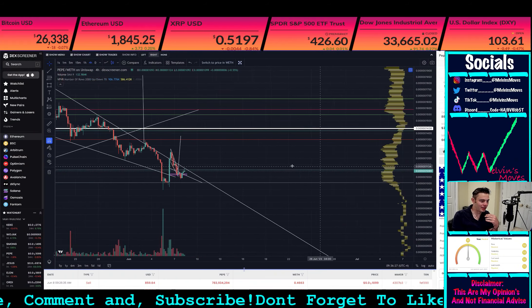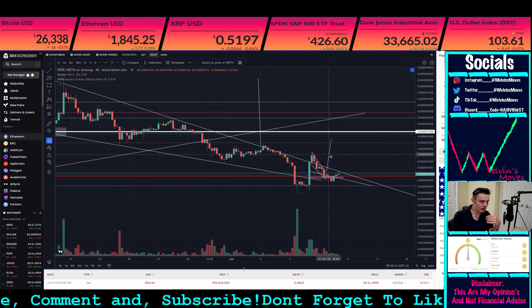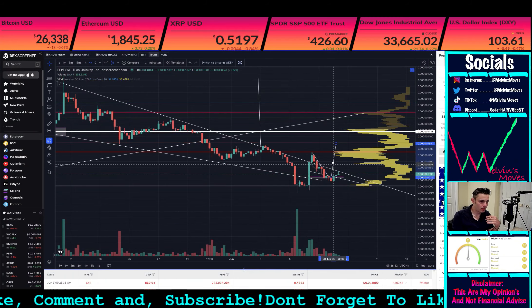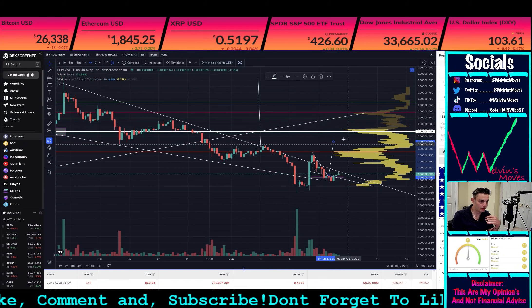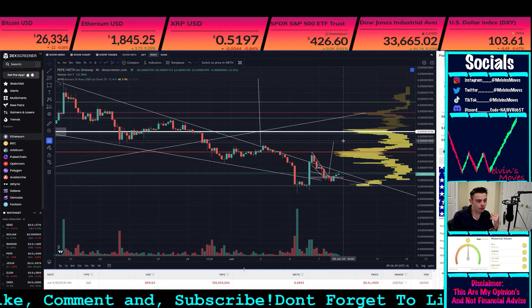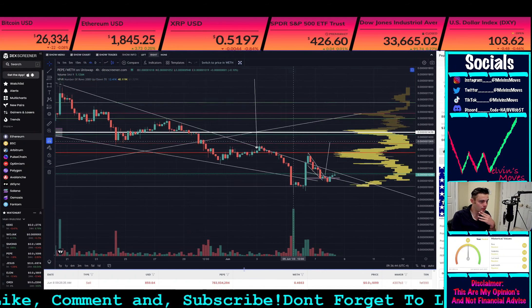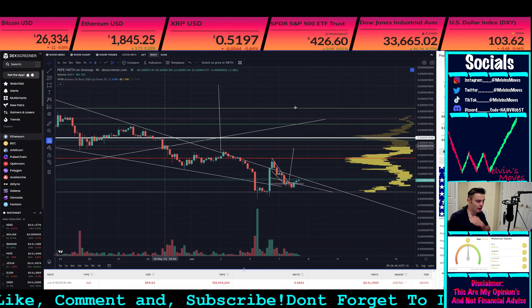What we are looking at right now, at the very least if you want to look at this and say it's like a flag or wedge, either way you do have a measured move that gets you back up to around 1365, which is pretty much slightly higher than these highs over here, which would be fine. You don't break these candles though.